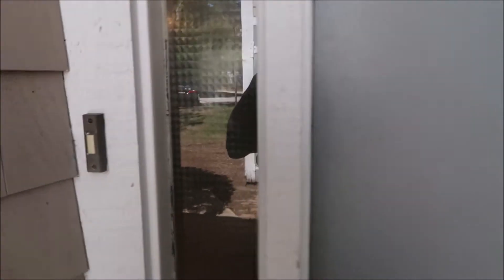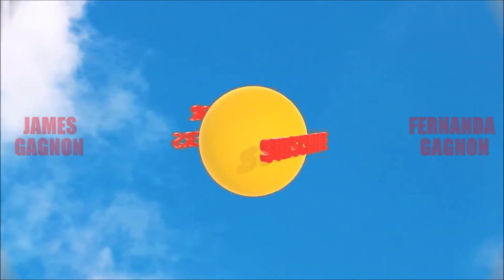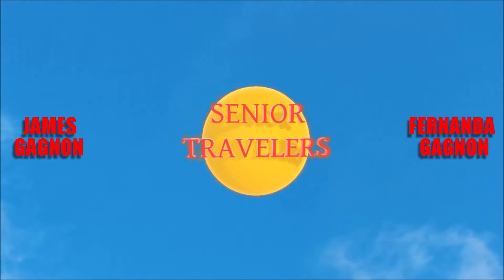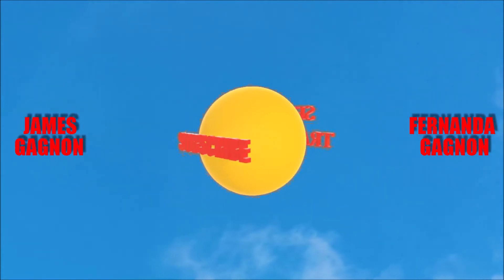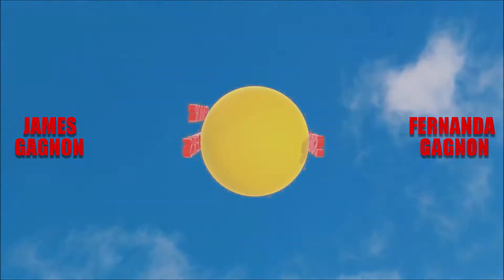We're about to go into our resort — there's a doorbell right here. Welcome to our week stay at the South Cape Resort. I'm Fernanda, and James and I travel to different states to take you to the attractions, resorts, and restaurants. Subscribe if you'd like to see our next video, and leave a comment if you got value out of this video.